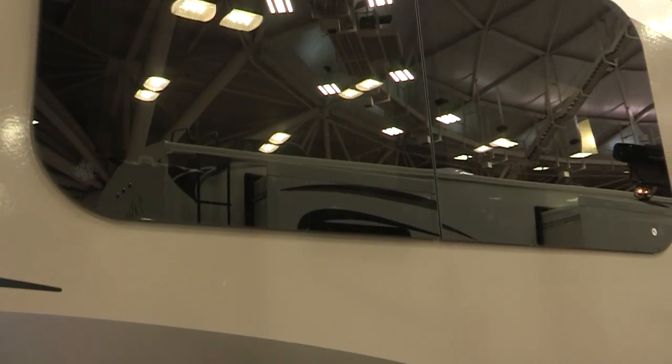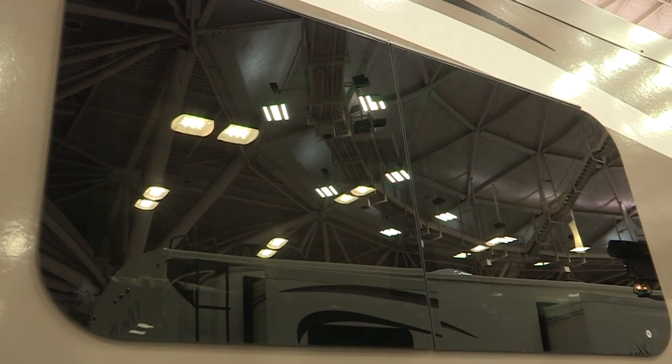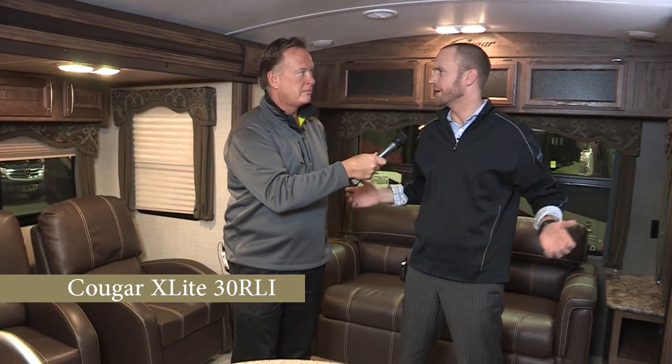This particular model includes the executive package which offers beautiful frameless windows on the exterior and solid surface countertops on the interior. This space is huge. We're able to achieve this by placing two slides directly across from each other. When it opens up it just creates this enormous area for you to live in.